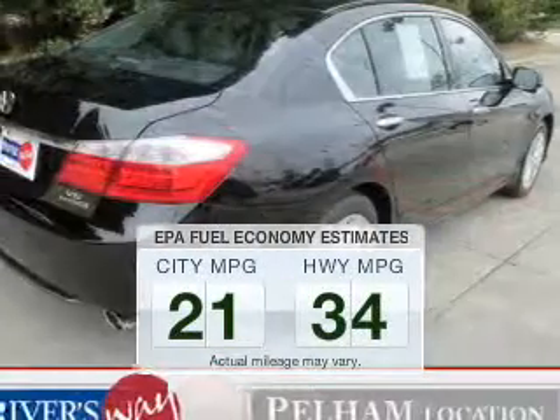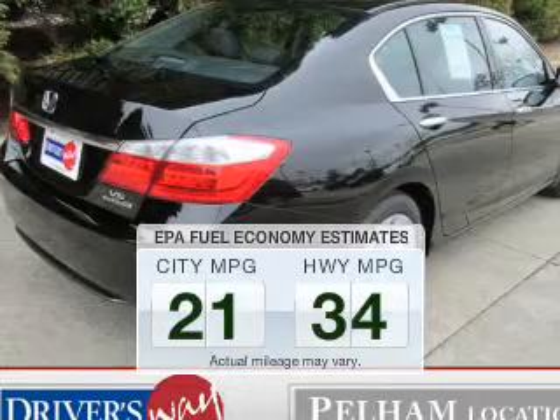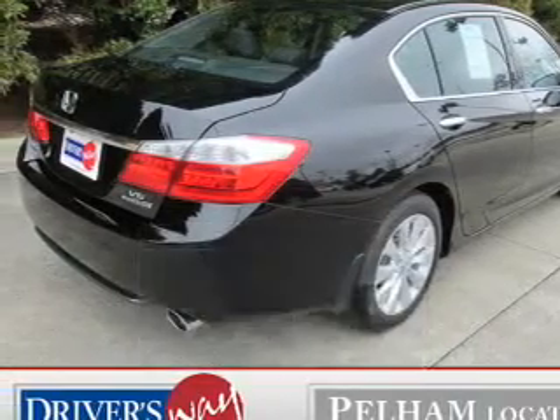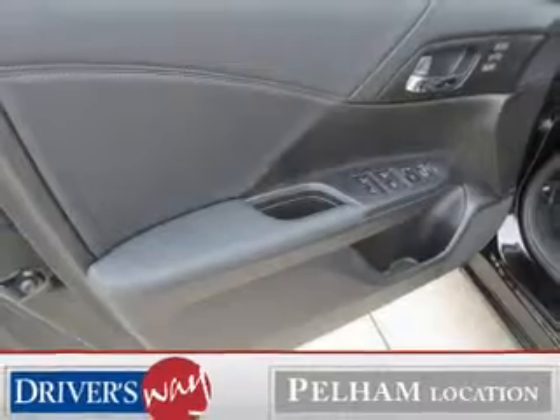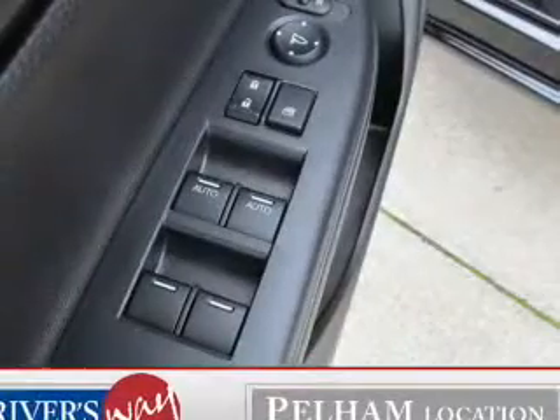Make fewer trips to the gas station to fill up your gas tank when driving this fuel-efficient vehicle. The powertrain includes front-wheel drive with a solid six-cylinder engine that responds smoothly to its six-speed automatic transmission.